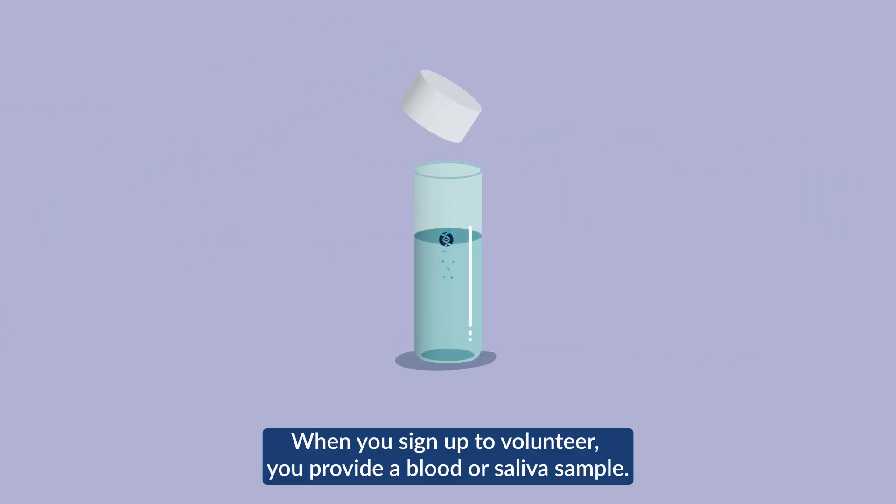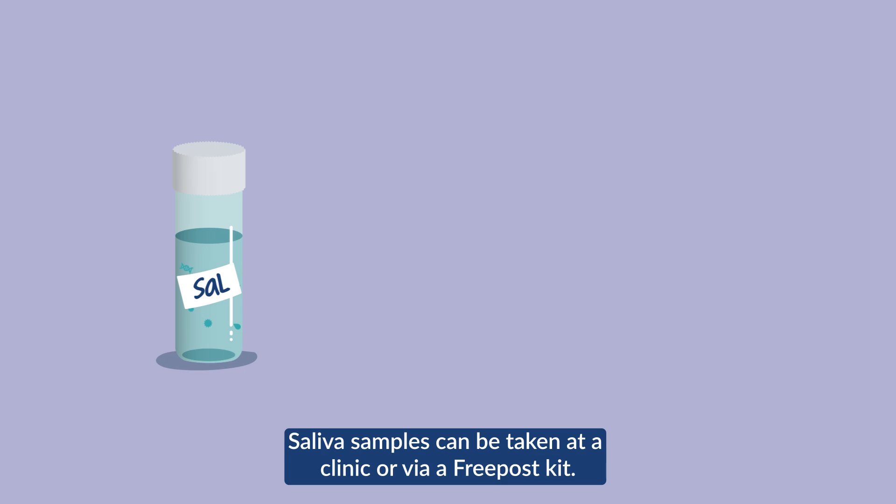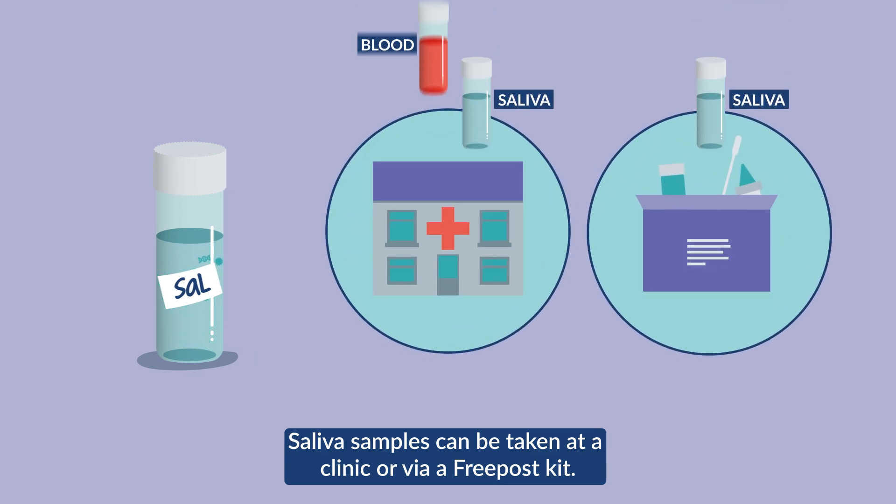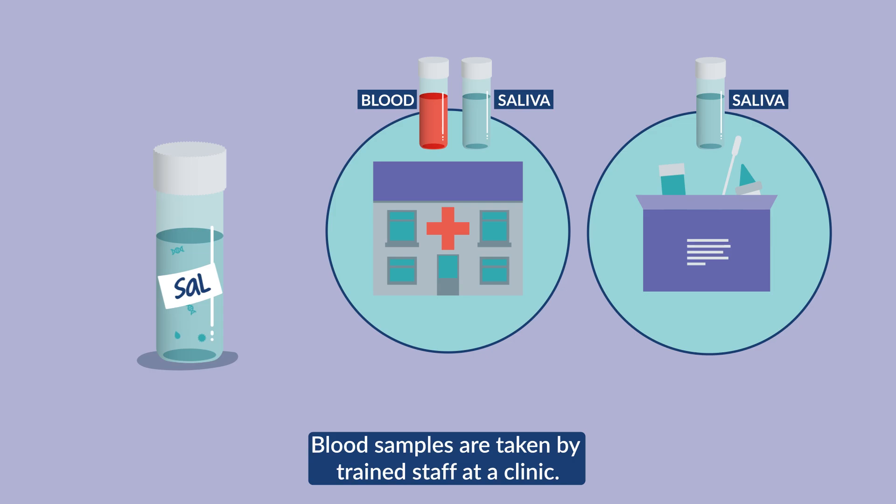When you sign up to volunteer, you provide a blood or saliva sample. Saliva samples can be taken at a clinic or via a free post kit. Blood samples are taken by trained staff at a clinic.